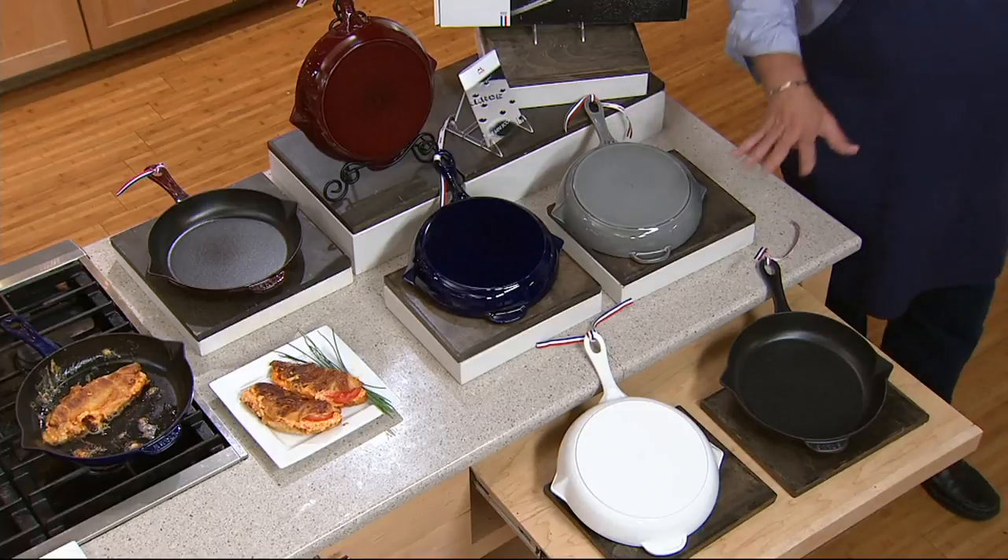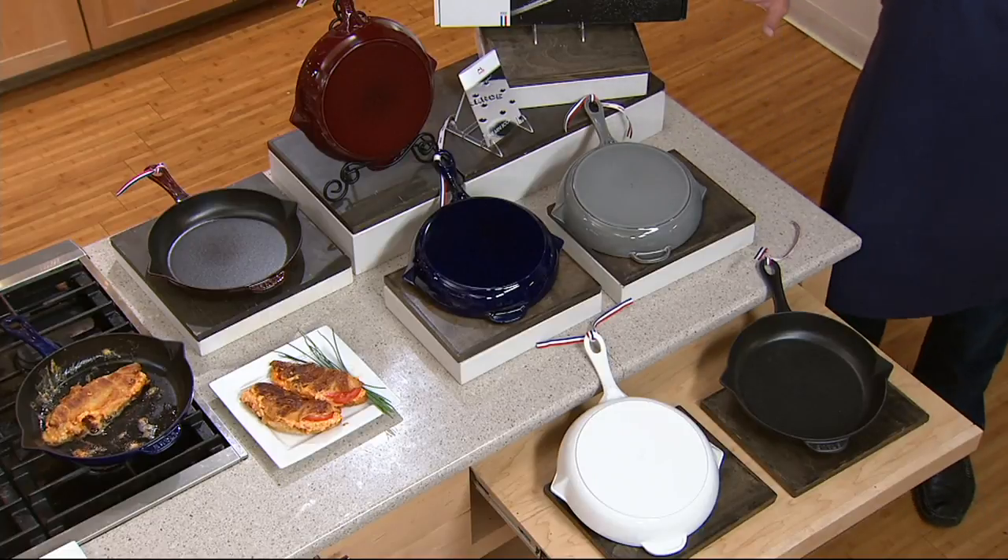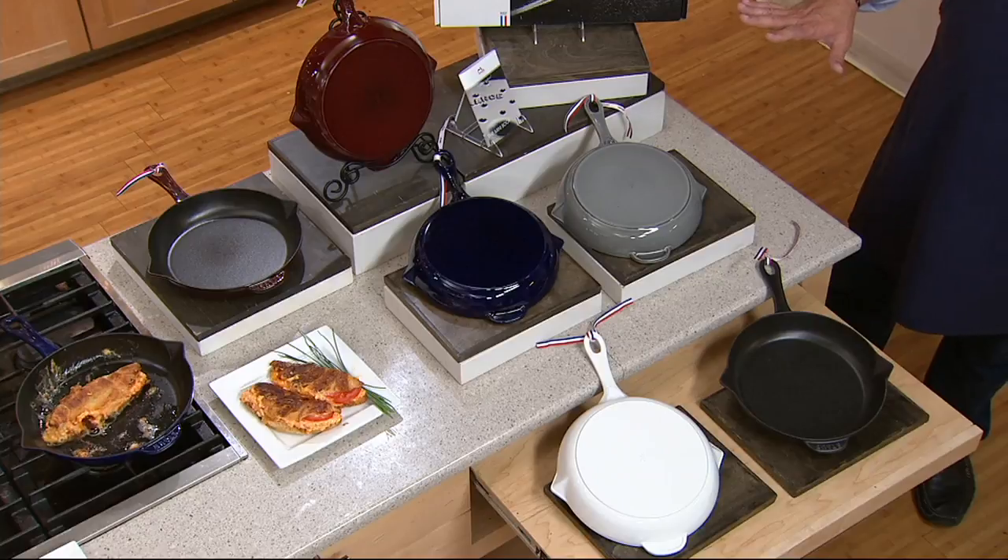I've got lots of colors for you. We debuted this earlier this month and already a thousand have been ordered this month. We want to let you know what we have remaining because we did lose, I think, two colors already.